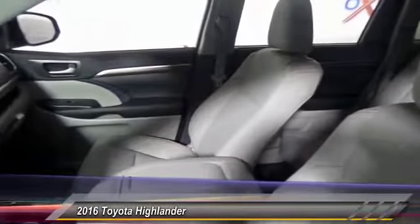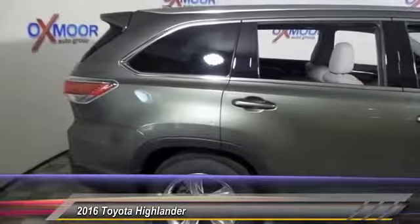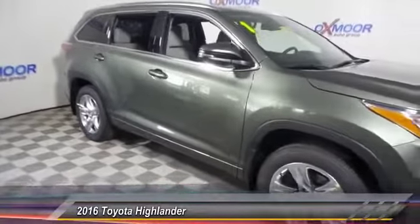Here are some of this vehicle's great options: power passenger seat, traction control, dual airband, power steering, air conditioning, front four-wheel disc brakes, universal garage door opener, electronic stability control, security system, and power windows.